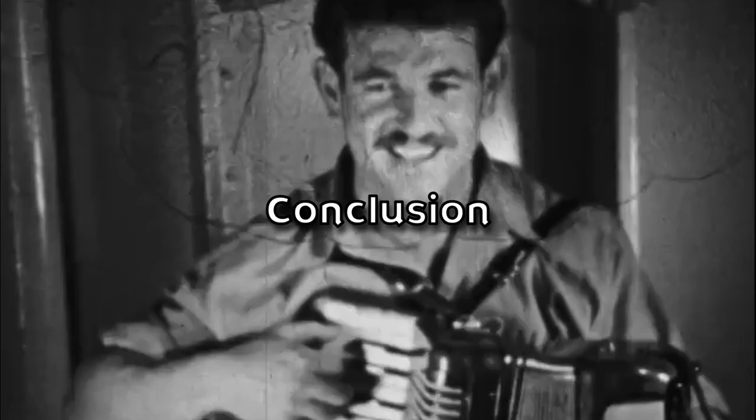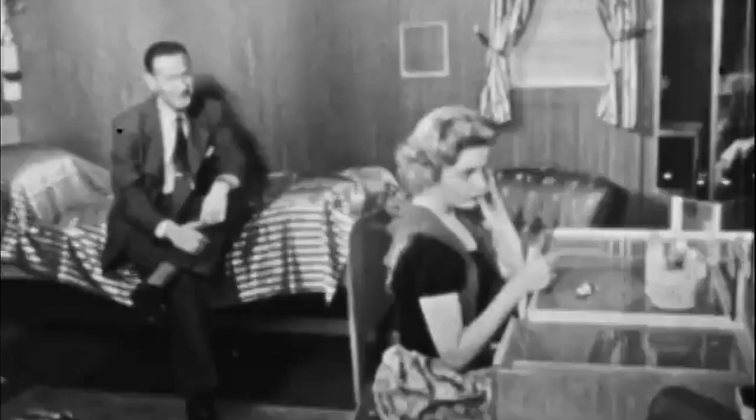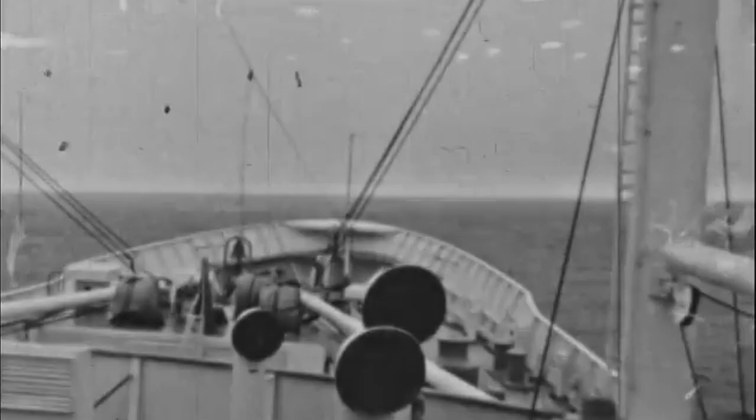The history of ocean liners during times of war offers a compelling and often overlooked facet of maritime history. These magnificent vessels, originally designed for luxury travel and commerce, found themselves thrust into pivotal roles during the 20th century's most vital global conflicts. As explored in this video, they served as more than just modes of transportation — they became instruments of war, symbols of resilience, and lifelines for nations in their darkest hours.